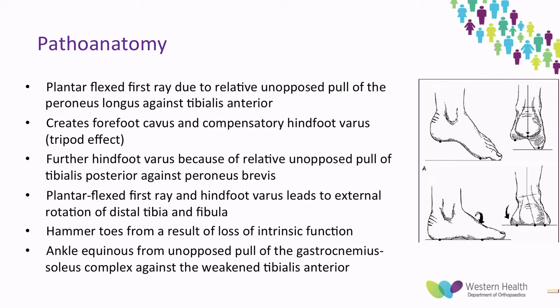The combination of the plantar flexed first ray and the hindfoot varus leads to external rotation of the tibia and fibula. The patients also have claw toes as a result of loss of intrinsic function in comparison to the extrinsics, resulting in hyperextension of the MTP joints and plantar flexion of the interphalangeal joints. They also have ankle equinus from the unopposed pull of the gastrocnemius-soleus complex against a weakened tibialis anterior.